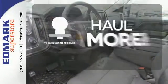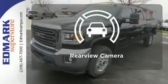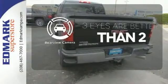Whether for work or play, the Trailer Hitch Receiver has you ready for anything. The backup camera gives you a clear picture of what is behind you.